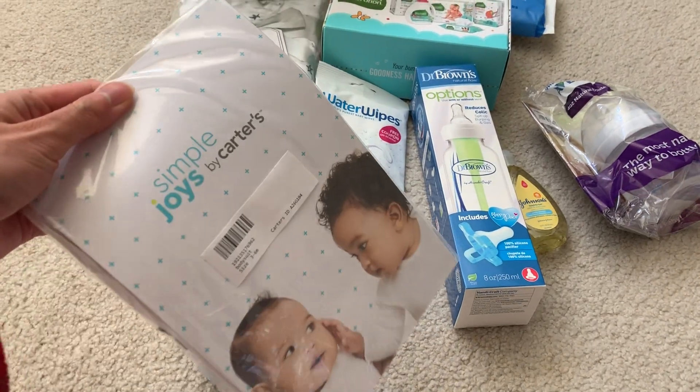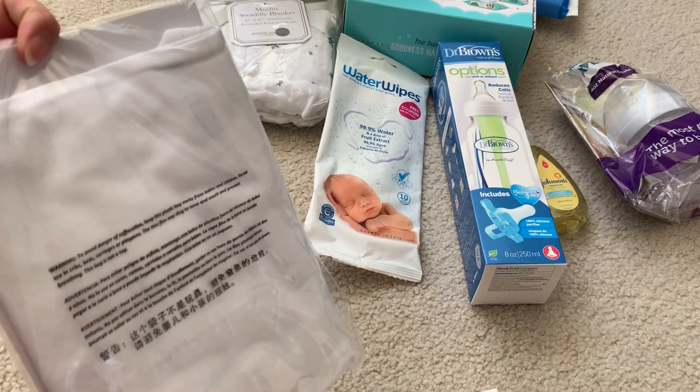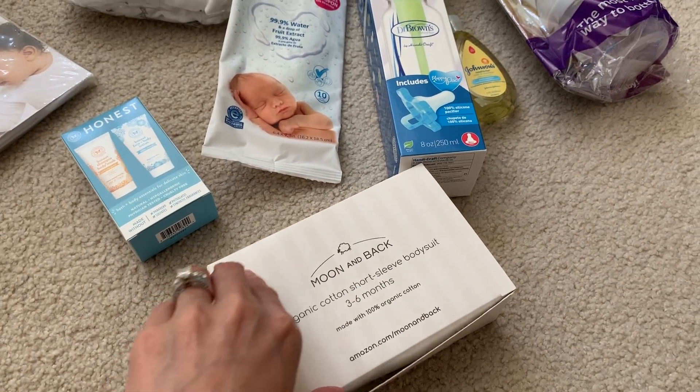What is this? Body suit — how cool, for five quarters. Simple Joy. And then Moon and Back — another body suit.